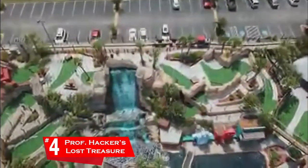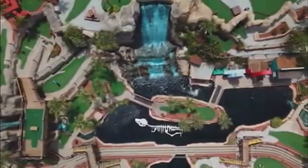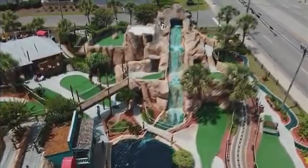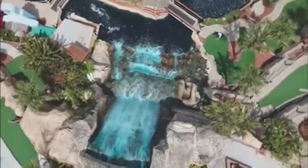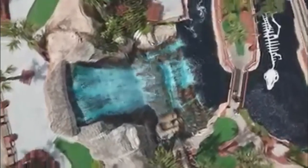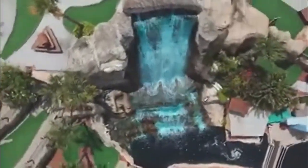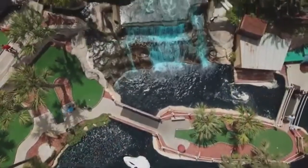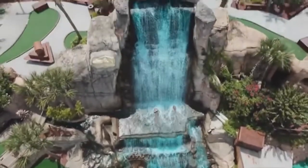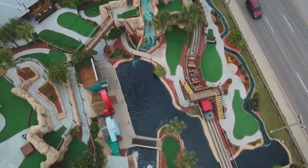Coming in at number four we have Professor Hacker's Lost Treasure Golf, another personal favorite. Professor Hacker's does something I've never seen another golf course do — they have a train that takes you up to the highest point on the course, where you start, and you play your way down. There are giant waterfalls and kind of a remote swamp feel. The holes range in difficulty, the cups have a metal lip, and there are bricks instead of rocks as well as lots of water hazards, variation, and slopes. There's a giant waterfall that cuts the course in the middle, which is a great visual draw from the road.